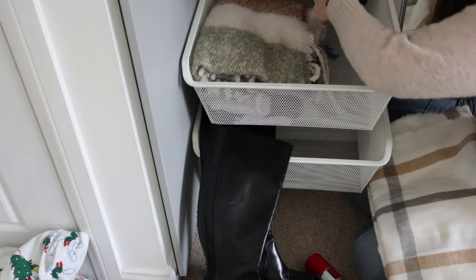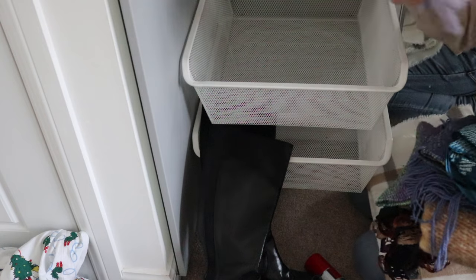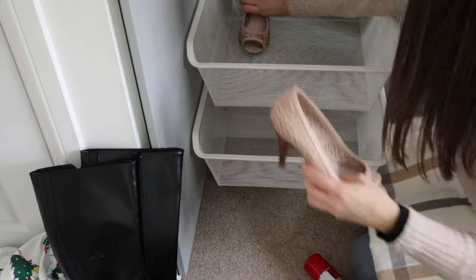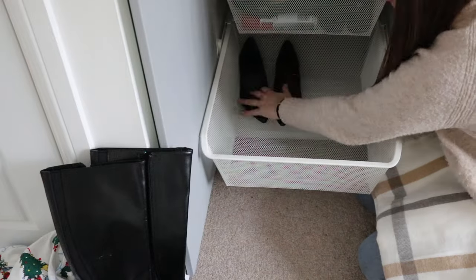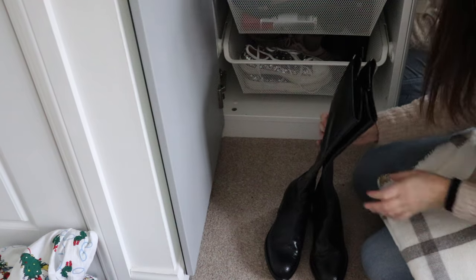I've got a couple of bags here that could go in the bag drawer. A couple of scarves here — I'm going to put those in the other section. They can be stood up in there once all the presents are out.